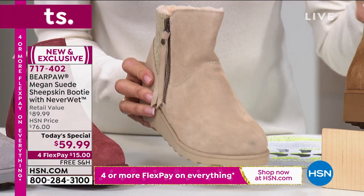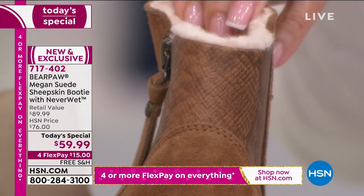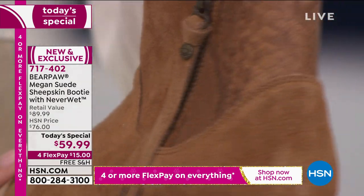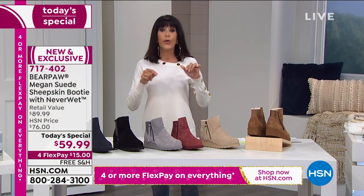It is a faux snakeskin detail that goes all the way around. There is nothing hotter right now than animal prints and snakeskin. The Megan has all the bells and whistles, plus that NeverWet technology. To me, the perfect shaft at five inches because you can wear it.